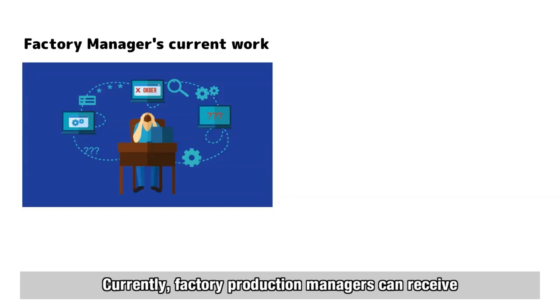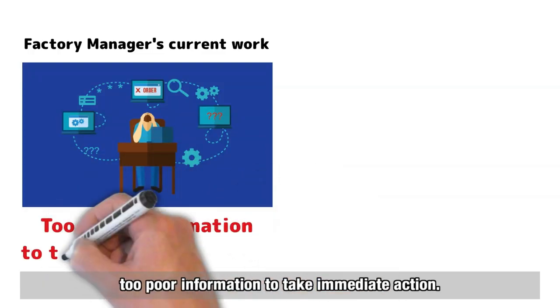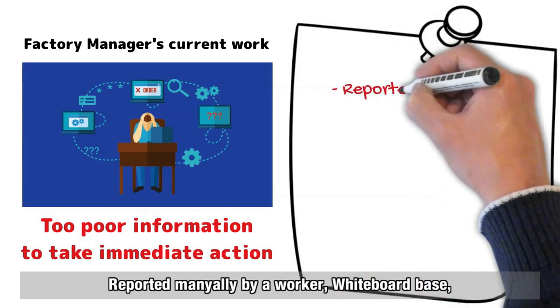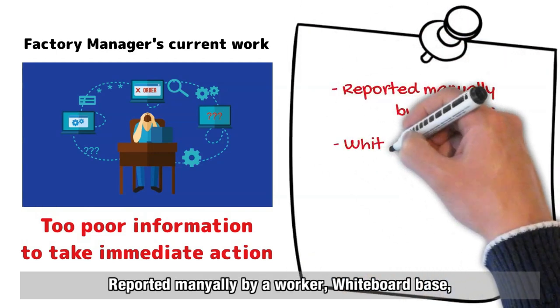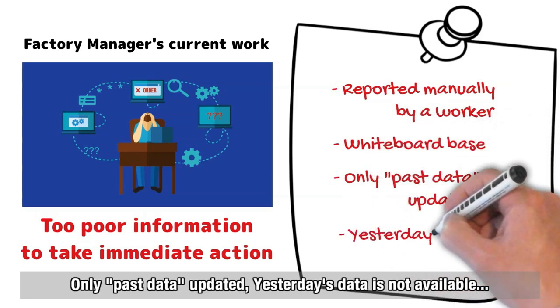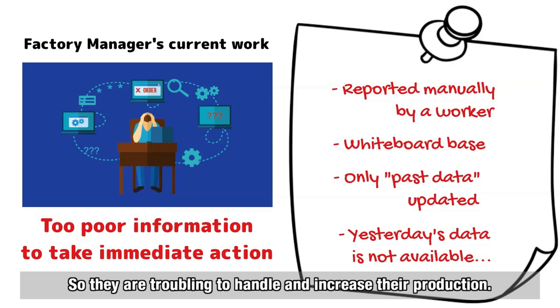Currently, factory production managers receive too little information to take immediate action. Data is reported manually by workers, whiteboard-based, with only past data updated — and even yesterday's data is not available. So they are struggling to handle and increase their production.